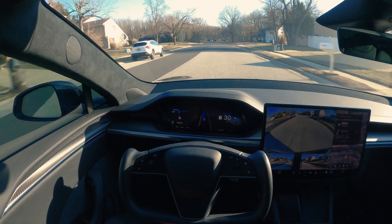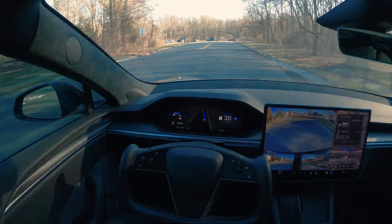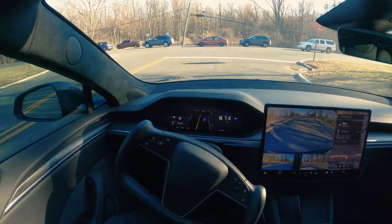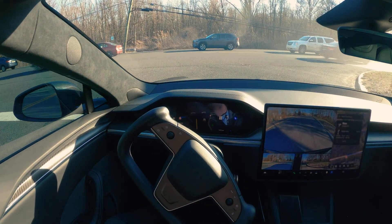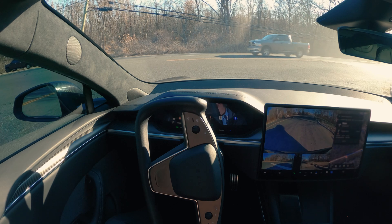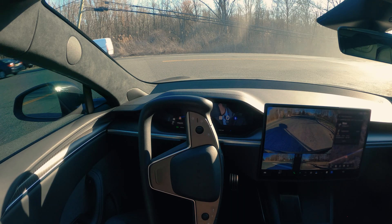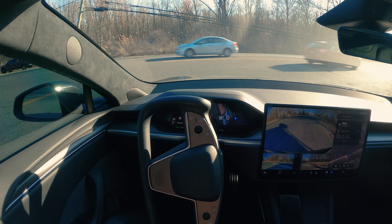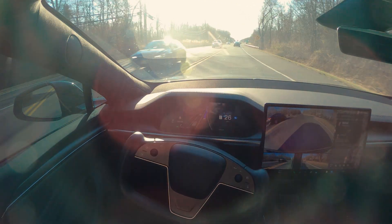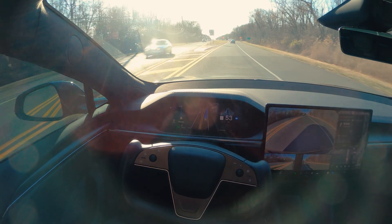We're going to be making a right turn up ahead. We're approaching a stop sign — there's traffic coming from the left side and we're slowly creeping forward. It's waiting, waiting — a lot of cars coming. And here we go. Really smooth, guys, really good.